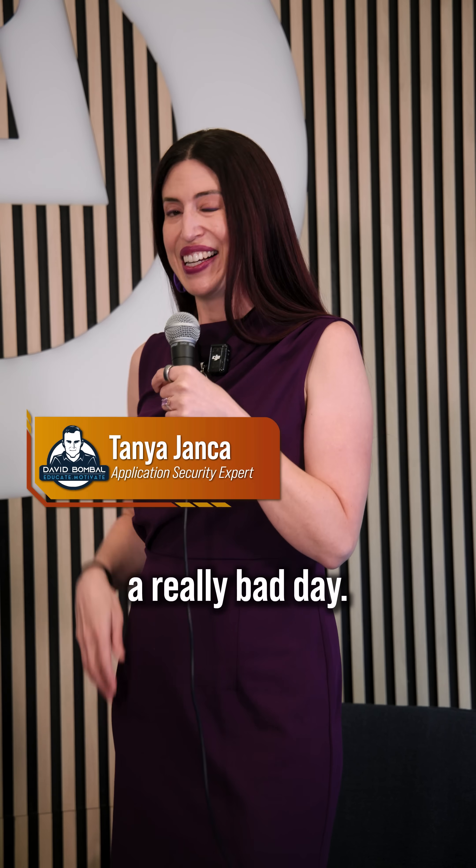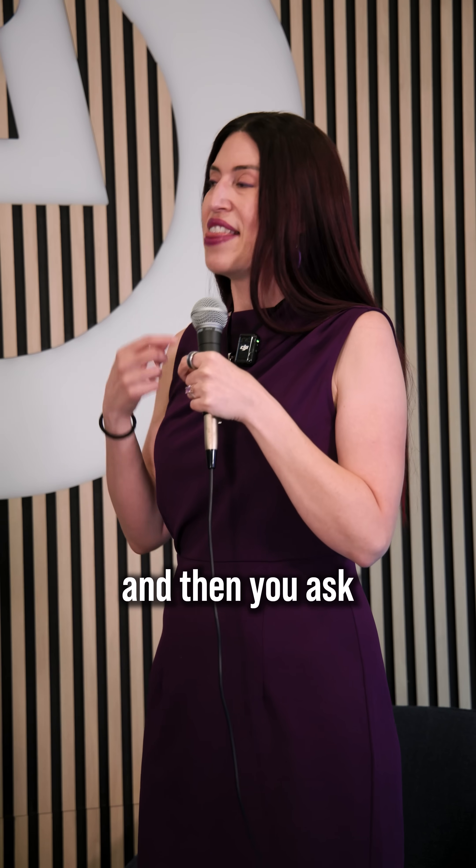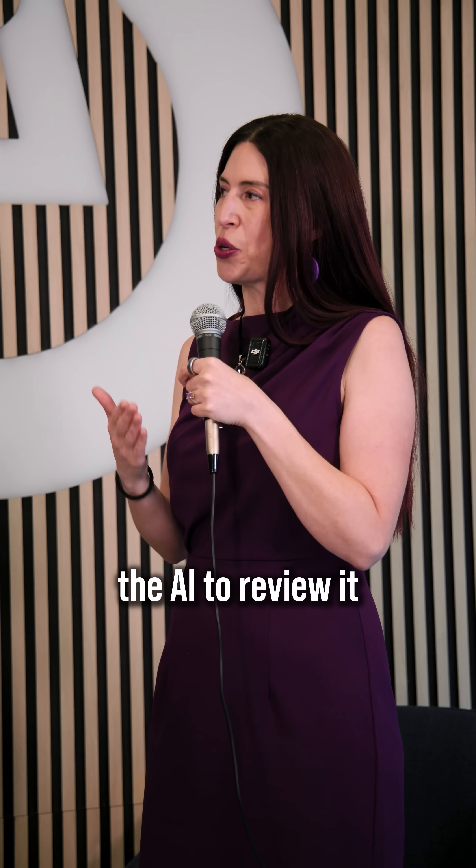You can, if you want to have a really bad day. Instead, I would suggest that you Vibe code and then you ask the AI to review it for vulnerabilities.